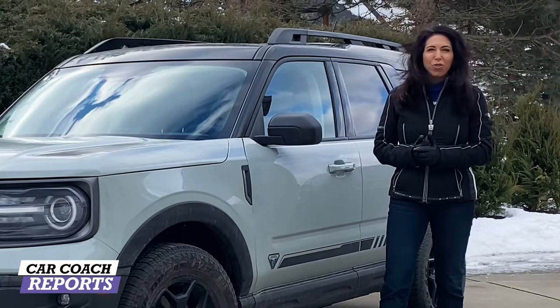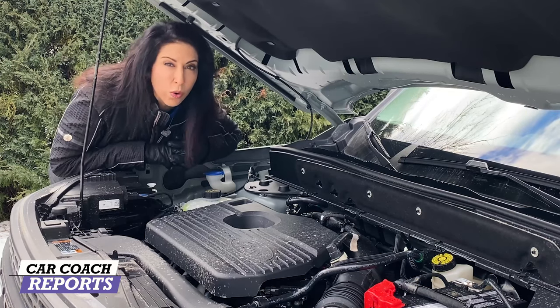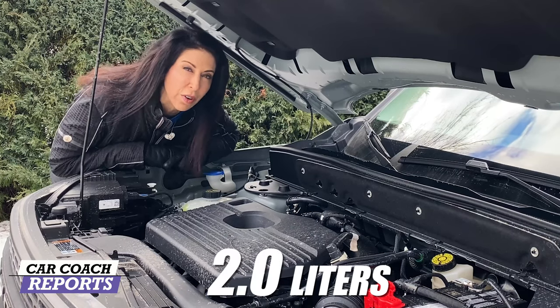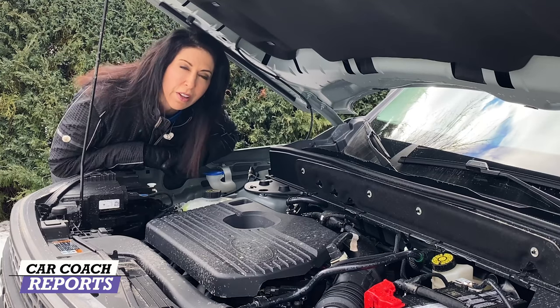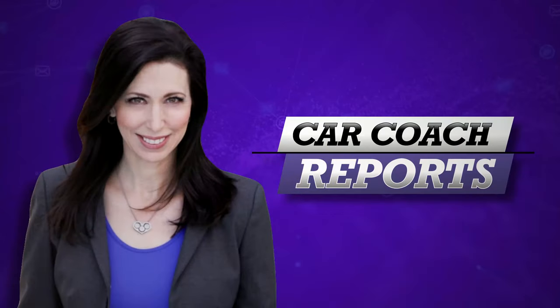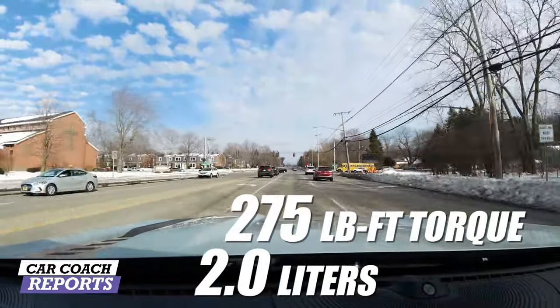Under the hood of the Bronco Sport are two engine options depending on the model. The Outer Banks and base entry-level Bronco get the 1.5-liter turbo engine. This is the First Edition, and like the Badlands, it comes with a two-liter engine making 245 horsepower and 275 pound-feet of torque. Every single Bronco Sport has all-wheel drive standard, and when you buy the upper two trims — the Badlands and First Edition — you get additional enhancements to the four-wheel drive system.